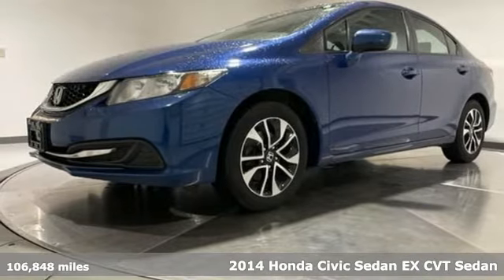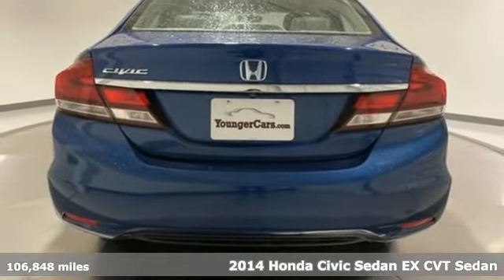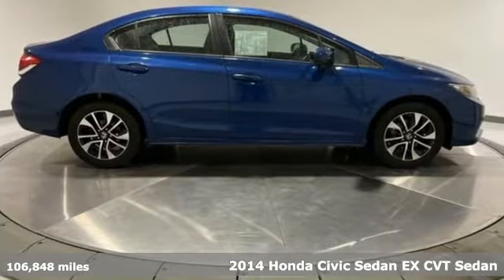It's a 2014 Honda Civic Sedan. Every Honda is designed with the driver in mind, and with features like these, every drive is a pleasure.